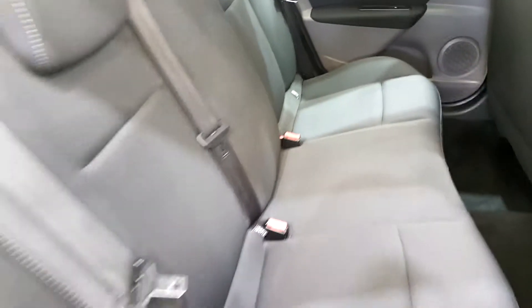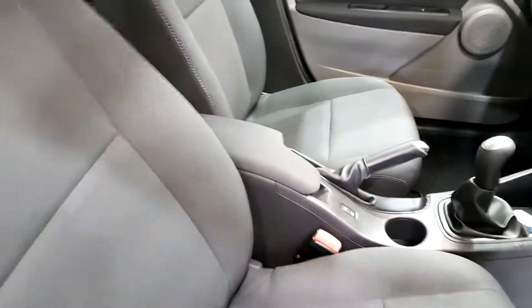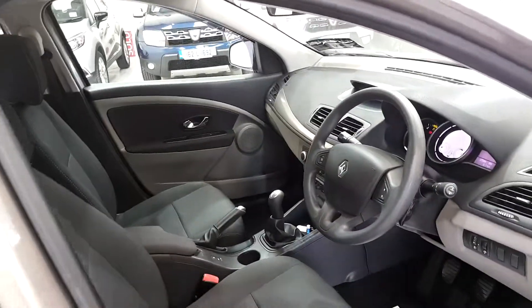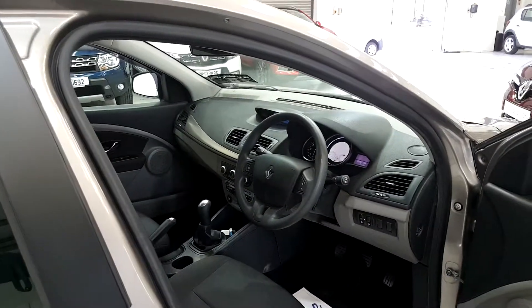On the inside of the car you can see the upholstery and carpets are all absolutely perfect. Just over on this side, same thing — center armrest, remote central locking, air conditioning, alloy wheels, electric windows all around, and electric door mirrors.